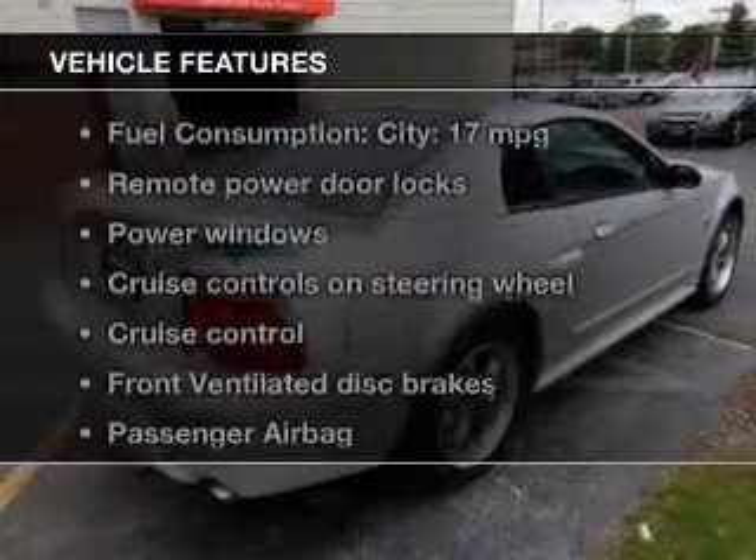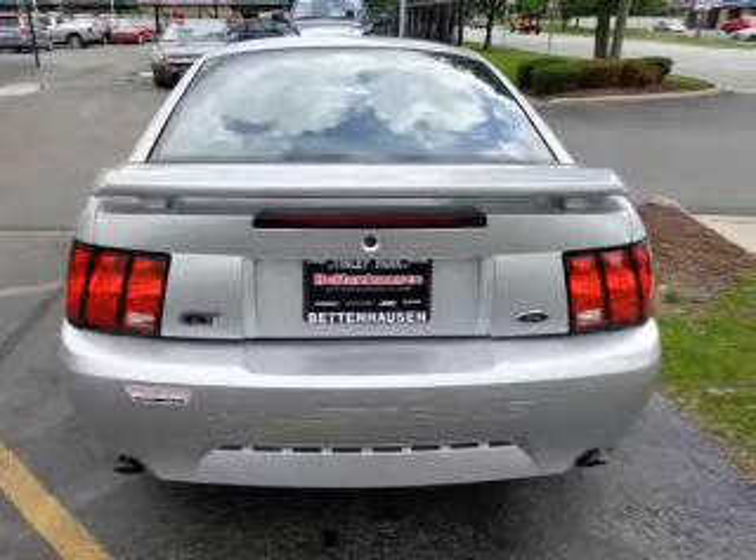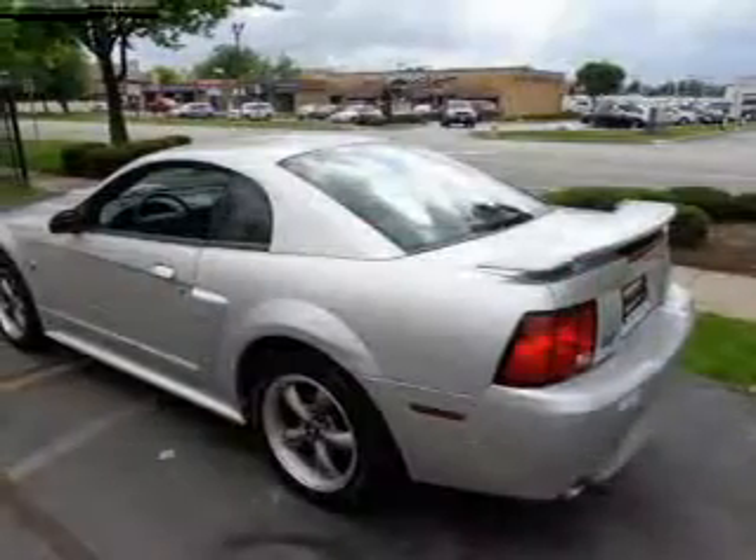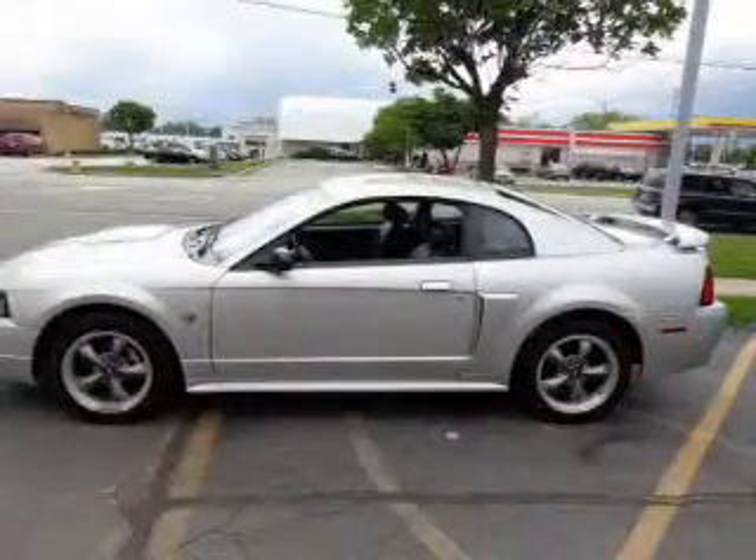Enjoy these notable features that are included in this vehicle: keyless entry, power door locks, power windows, cruise control, AM FM stereo with multi-disc CD player, power mirrors, and power steering.